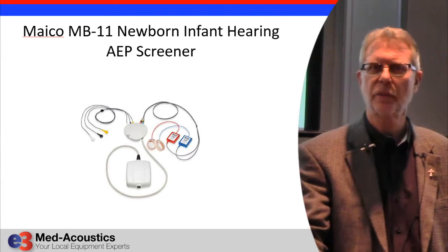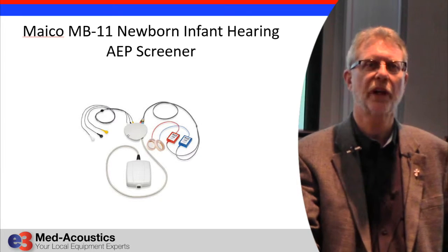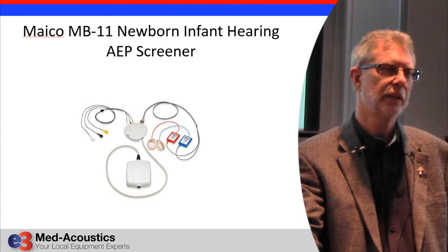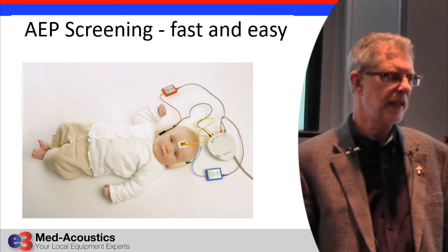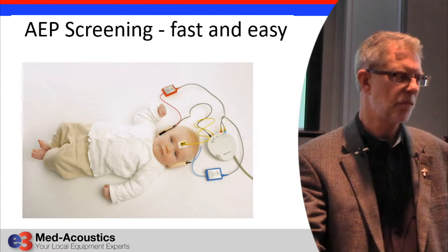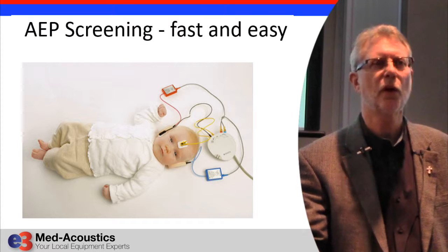It's 19 seconds per ear. Sometimes it can take 30 seconds, sometimes 45 seconds, but these are typical times much faster than any product we've seen in the past, and with a very high pass rate. You can either use these type of ear cups or, of course, inserts. And there is even a version of this product that uses no disposables at all.